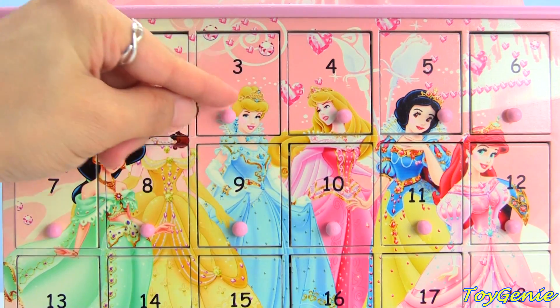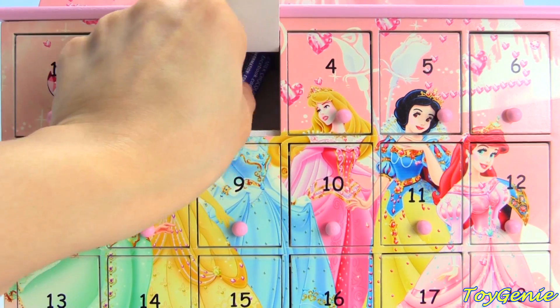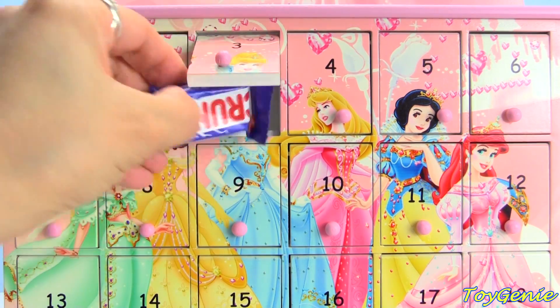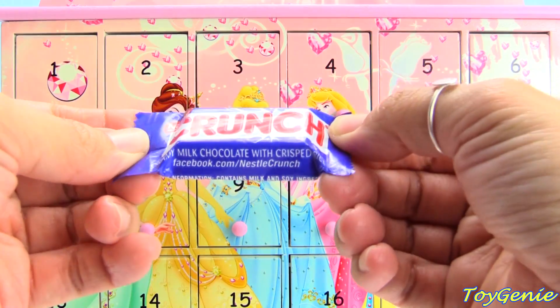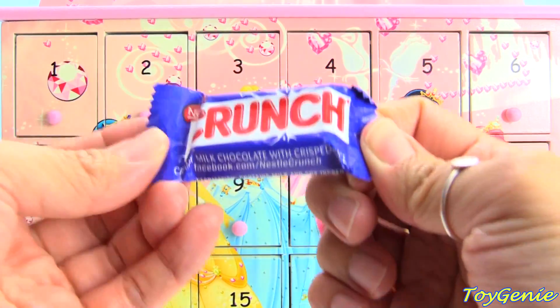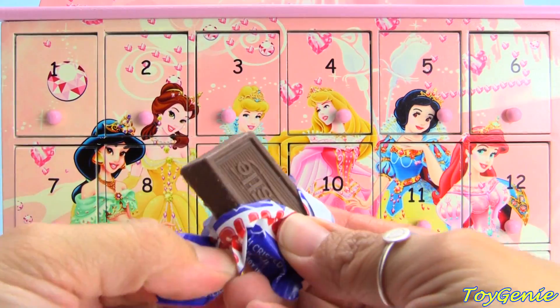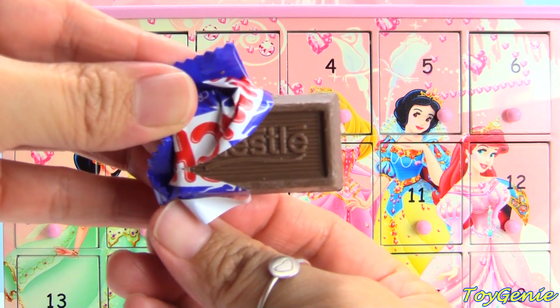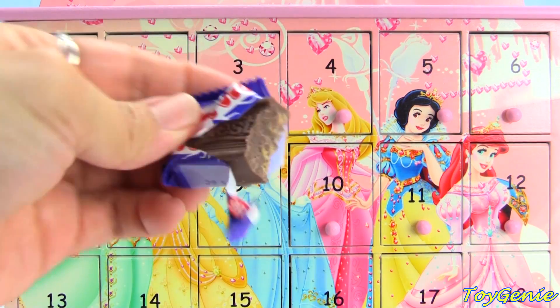How about door number three? Looks like we have some chocolate — it's a Nestle Crunch Creamy Milk Chocolate with Crisped Rice. Let's open it up and take a bite. Mmm, super yummy!